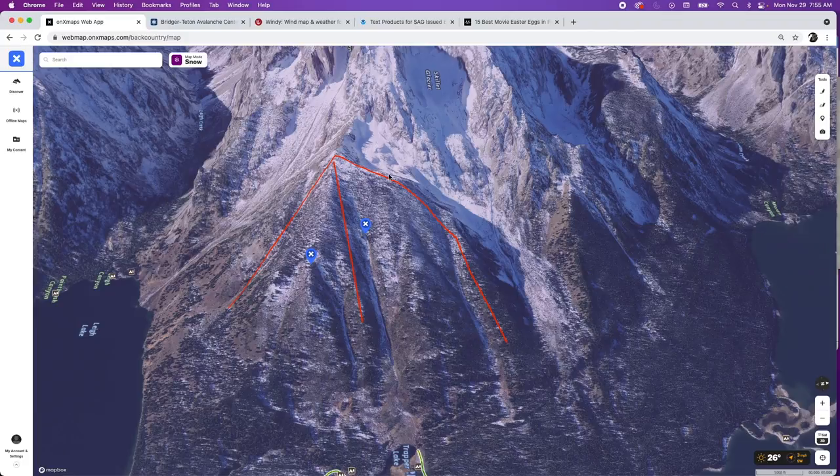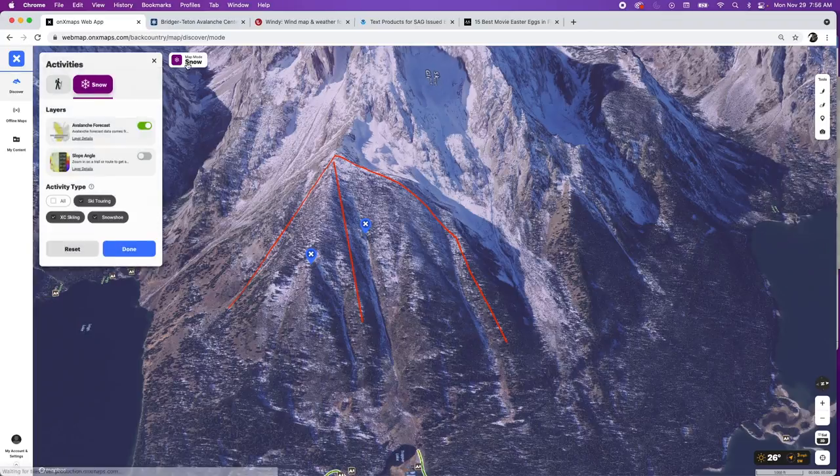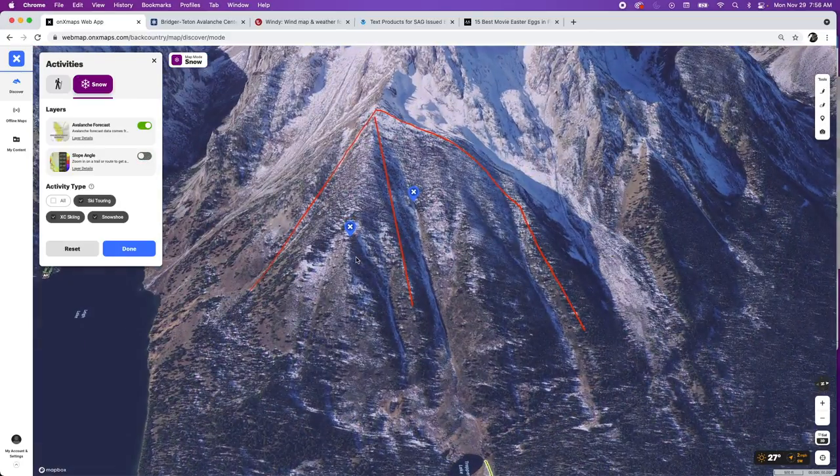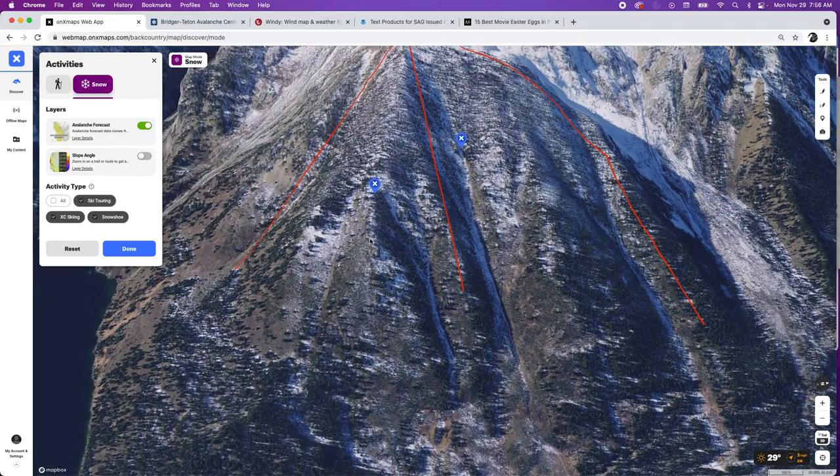The first thing I do when scouting is toggle back and forth between the slope angle, just to get an idea of what kind of terrain I'm getting into. We're really looking at areas between 35 and 40 degrees — that red to purplish color — that's prime avalanche terrain. This up route here is going to offer pretty minimal exposure to any start zones, and looking at it with the snow mode off, it's pretty reasonable, not super thick forests, and offers access to three different lines I've identified.